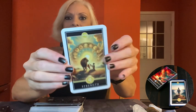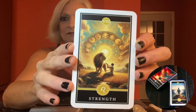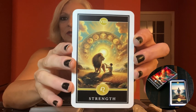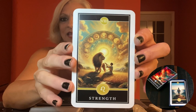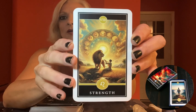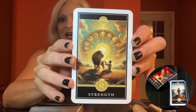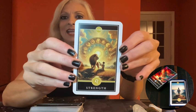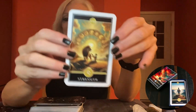Now, let's unleash the power of the Strength card. This card is all about inner fortitude and courage. The inclusion of the Leo symbol hammers home the fiery and passionate energy required to conquer obstacles. It's like carrying a tiny lion's roar in your pocket.